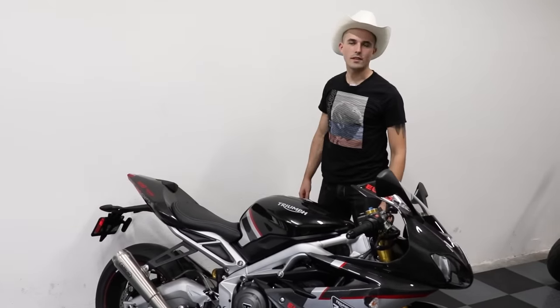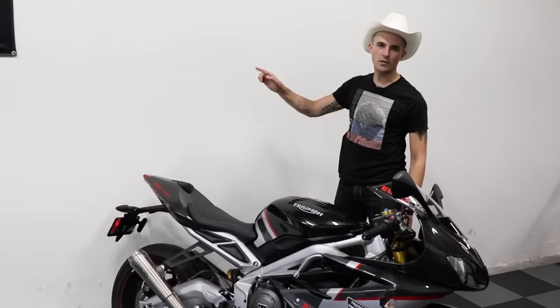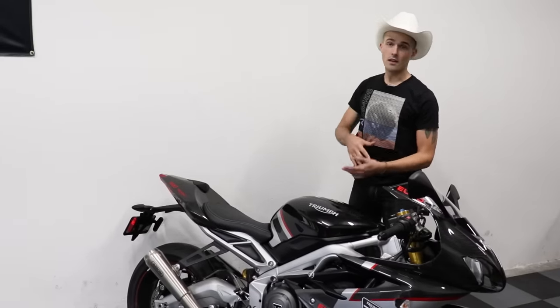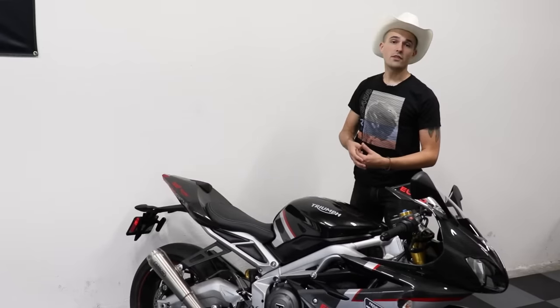And just like that, when you least expect it, Cowboy Yam is back at it once again. Why don't you click this video right here and let me know what you think? Leave me a nice comment, subscribe to the channel, leave me a like, do all those nice things — and y'all have yourselves a good day.